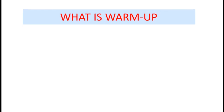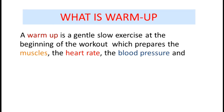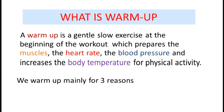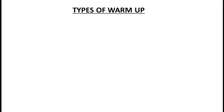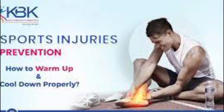What is warm-up? A warm-up is a gentle, slow exercise at the beginning of a workout which prepares the muscles, the heart rate, the blood pressure, and increases the body temperature for physical activity. We warm up mainly for three reasons: to prevent injury, to improve performance, and to prepare psychologically for the event. Injuries can occur if we do not do a warm-up before the activity.